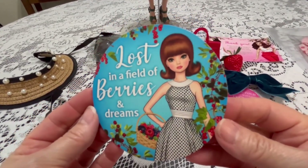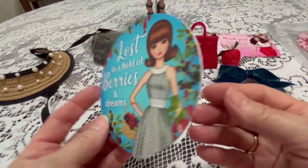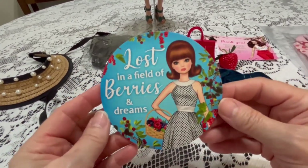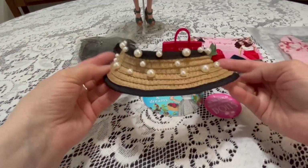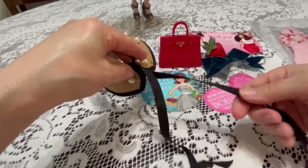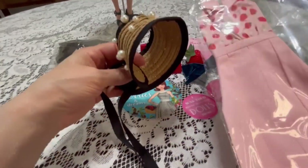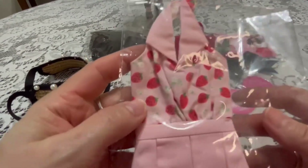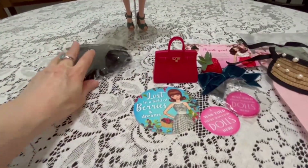"Lost in a field of berries and dreams" — a little coaster! I'm getting a nice collection of these actually, and I do use them. I like to use them by my bedside for my water glass — they're just handy to have lots of, so I love getting the coasters. And this thing here is a bonnet — it's so cute and it ties in the back. I can't wait to try this on her; it's gonna look so cute with this berry picking dress, and the dress itself has strawberries all over it.